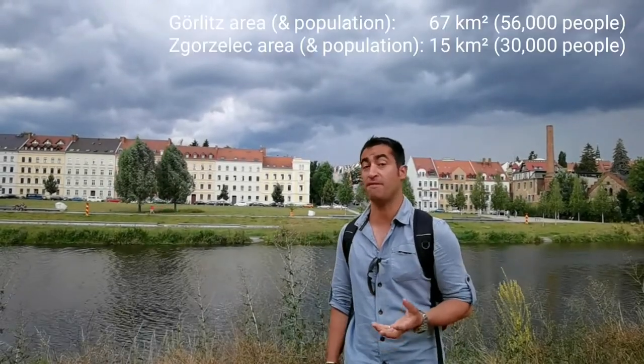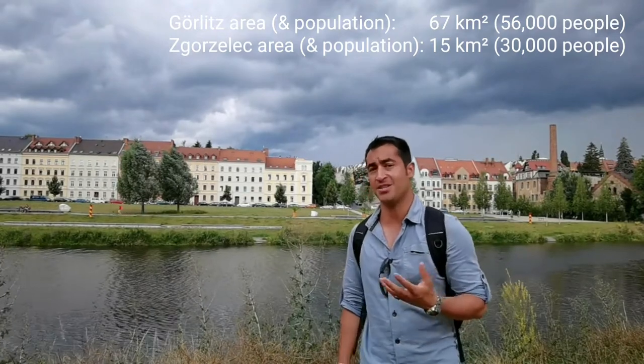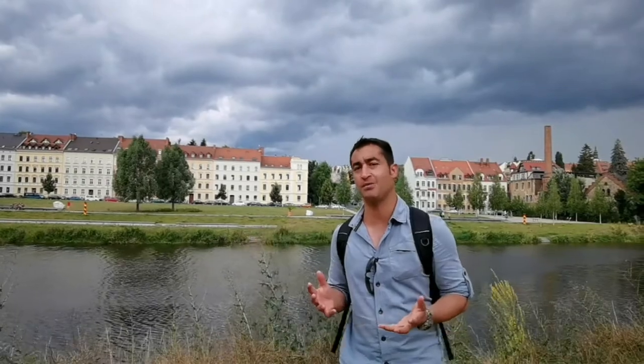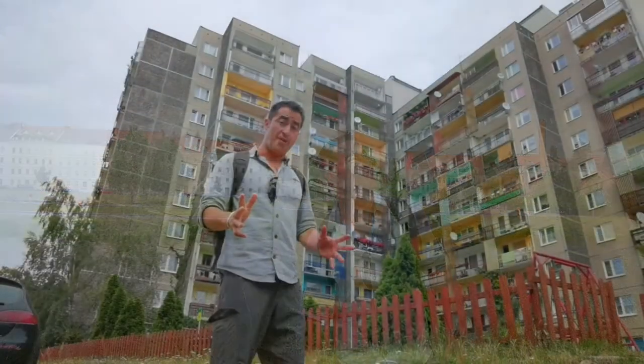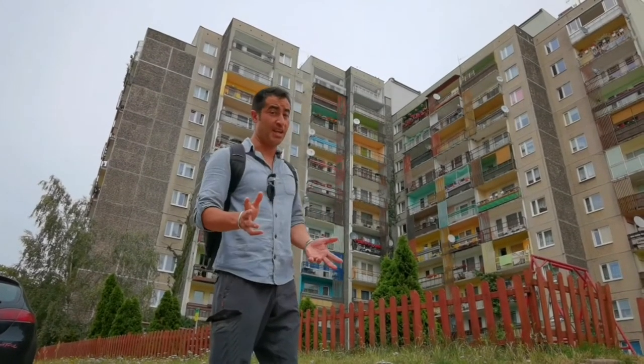What's so different about these two cities is size and population. Görlitz is four times the size of Zgorzelec, with a size of 67 square kilometres, and a population of 56,000 people — twice that of its neighbour. And yet Zgorzelec has a much higher population density, though you don't really feel it when walking around at street level. That must be owing to all these communist-era blocks scattered around. Don't you think they're colourful at least?